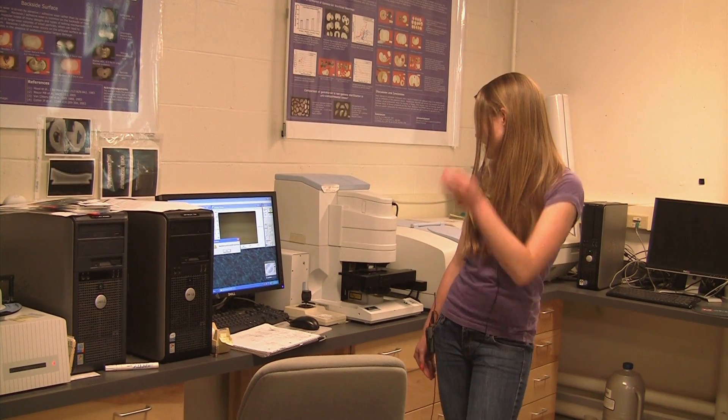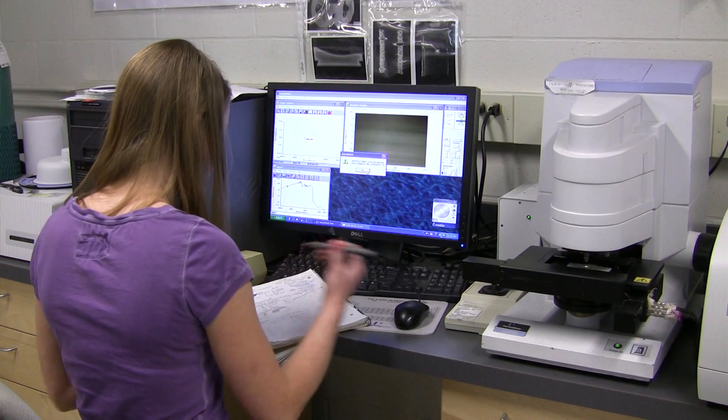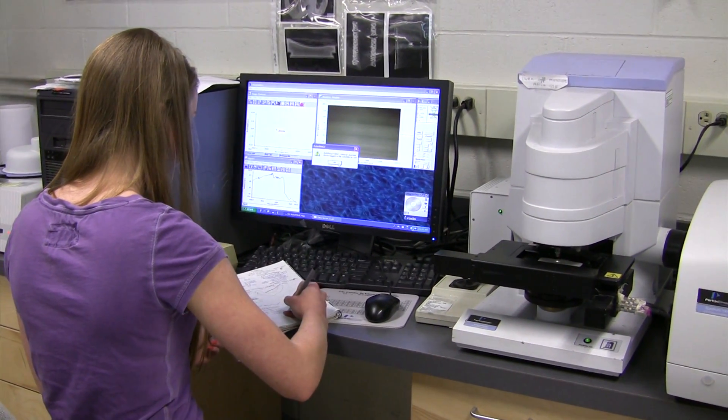I actually just set this up to do a test. It's an FTIR microscope, and it's actually very mad scientist because you have to pour liquid nitrogen into it. It basically gives you information about what's in the sample, so you can look at how it's aged or oxidized, or what different substances have been absorbed into it while it was in the body. It takes a scan and gives you a graph, and you can look at the different contents to try to figure out how it's different from when it entered the body or from different types of materials.